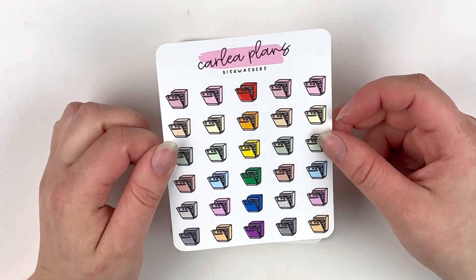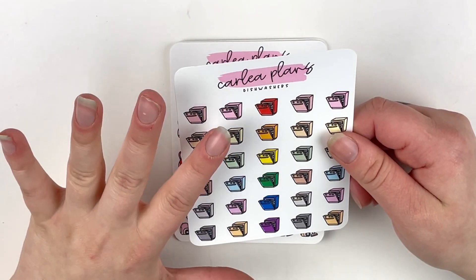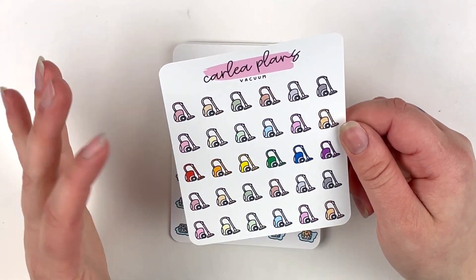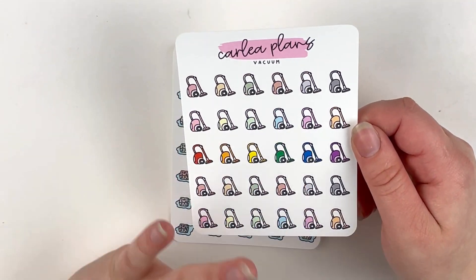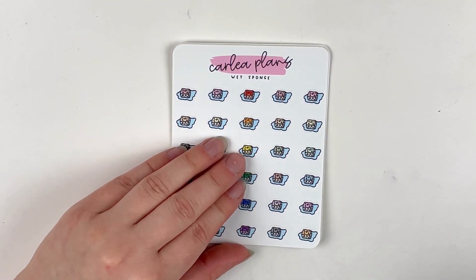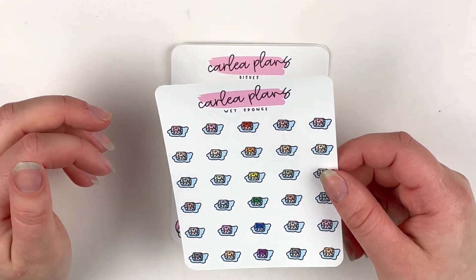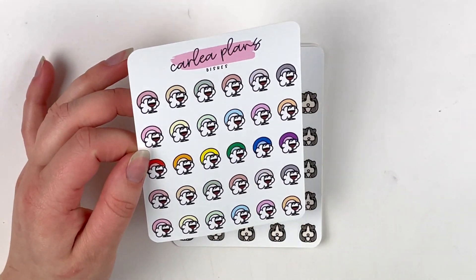I did get the dishwashers in the assorted colorway, just because I think I only have one of the monthly colorways and I use these just about every week, so I wanted to grab this one in the assorted so I can have all the colors. Same deal with the vacuum stickers — I vacuum maybe like once every other week. I'm trying to be a little better about it, but I love marking it in my planner, so I got these in the assorted colorway. I also got the wet sponge sticker to mark cleaning or doing dishes, since sometimes I'll mark that instead of using the dishwasher sticker, so I wanted these in the assorted colorway too. Same deal with the dishes in the assorted colorway.